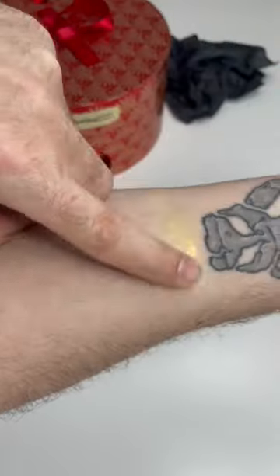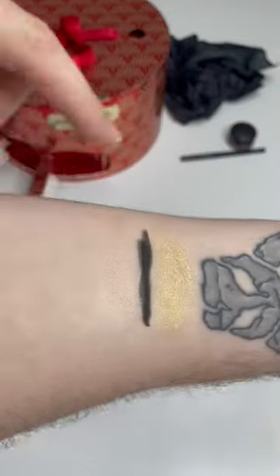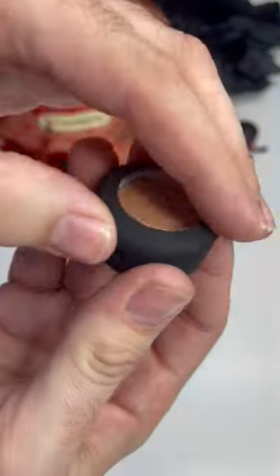First up, you get a waterproof eyeshadow in Paint Pot Born to Beam. Then there's Graph Black Eye Pencil and Naked Lunch Eyeshadow. You get a Glow Play Lip Balm in That Tickles, a Mini MAC Lipstick in Myrrh, Liquid Last Liner, and a Powder Kiss Eyeshadow in Water Cloud.